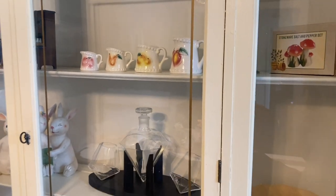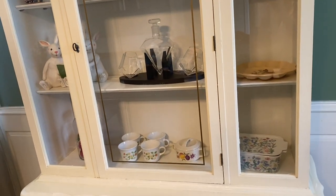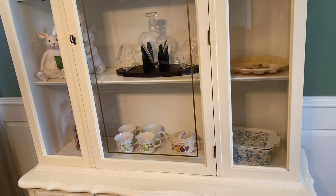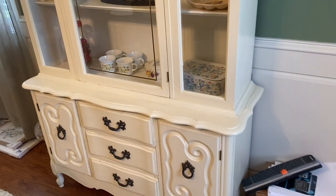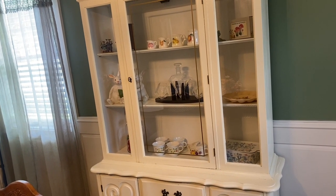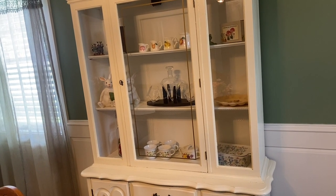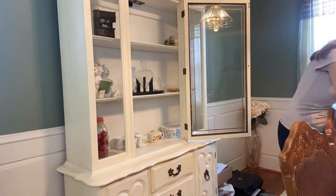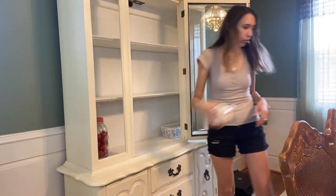Today we are going to be reorganizing the china cabinet, so this is what it looks like right now. I kind of just have random things in there, honestly, because I got this china cabinet a few months ago — actually before we moved into the house. I was just excited to have one because I've never had one before, but I really want to make it look beautiful and I have a few ideas. I got a few things from Hobby Lobby today, so I'm going to work with what I have plus a few new things. Now I'm just going to go ahead and take everything out and then we are going to reorganize.